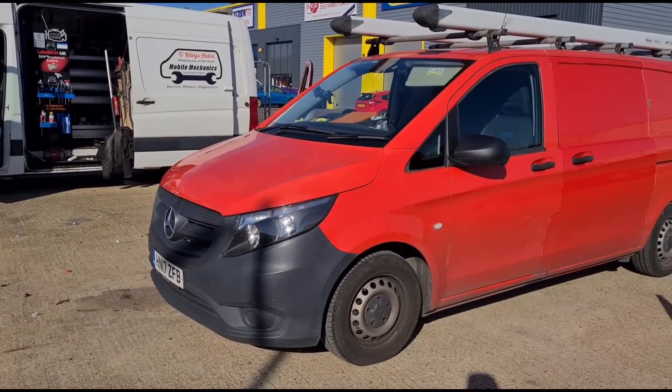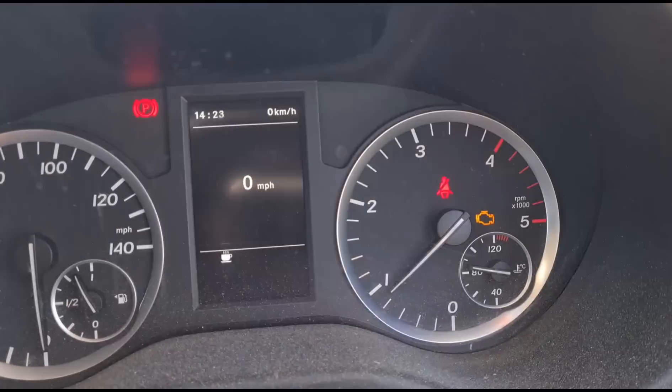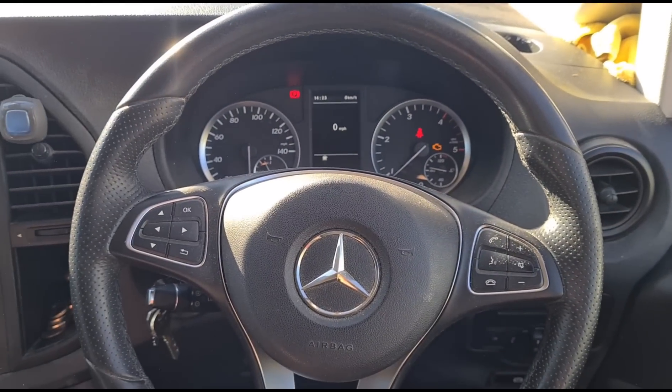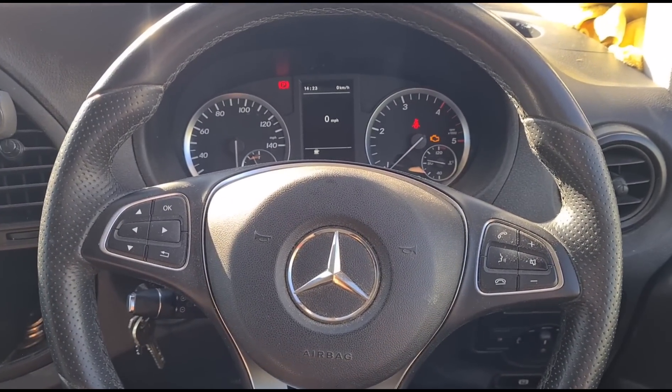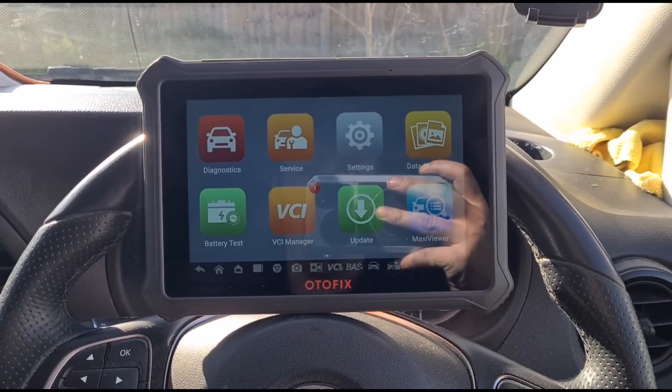Hello again, it's Jimmy here at the Rally's and I have another Mercedes Vito to look at. It's got an engine management light on and it's DPF related — someone tried to fix it and couldn't, so he's here having me look at it.